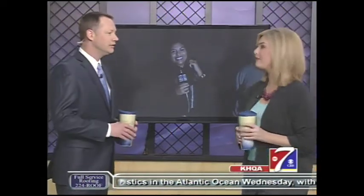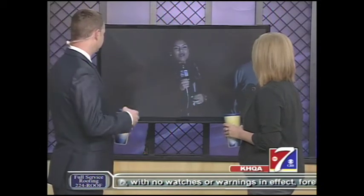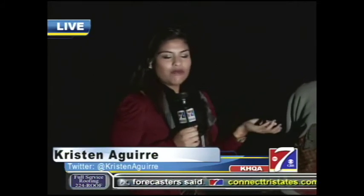Kristen Aguirre is out and about this morning, not in Istanbul. She is live at Mill Creek picking out some pumpkins. I sure am. I am here trying to find the perfect pumpkin and with me now is Teresa Rogge, owner of Mill Creek.